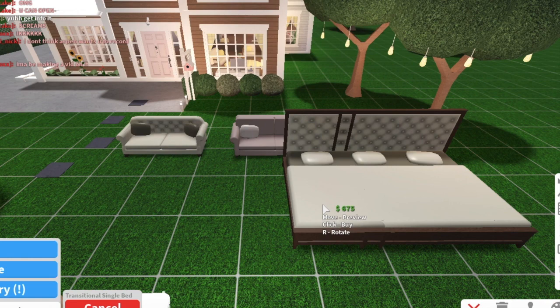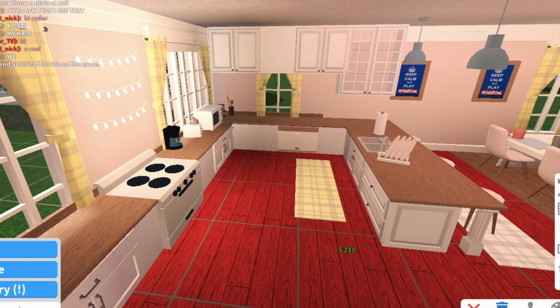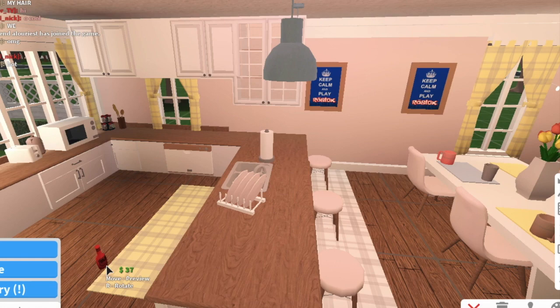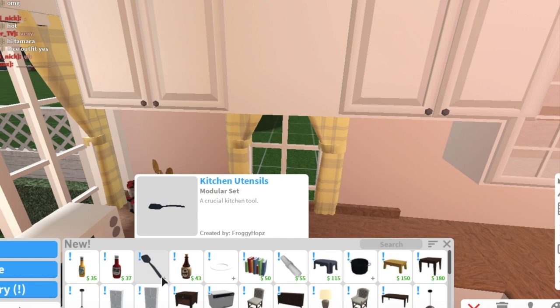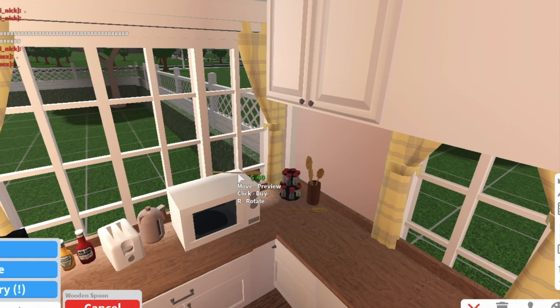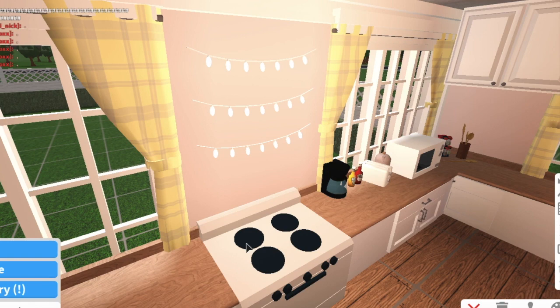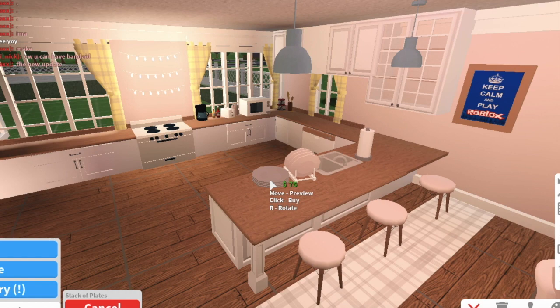Then we have this bed that is really nice — I really really like that bed. Then we have a smaller version. We have some new little decorations like ketchup — it's super cute. I'm going to put this right here because I feel like that would look really good. And some mustard! We also have some little kitchen utensils. I think this is like a little thing of spoons, so I'm going to put a spoon right here — yeah, that looks good.